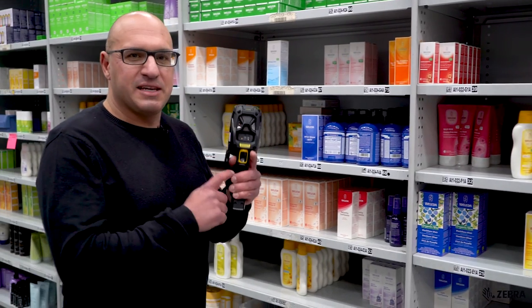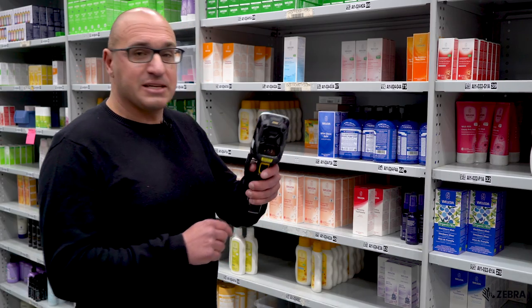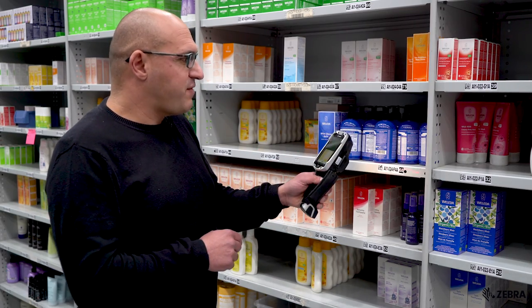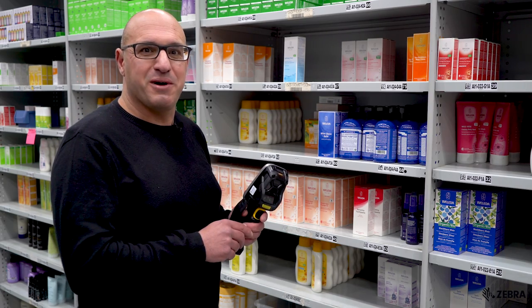A big feature of the TC8000 is its scanning ability, and they're used a lot here at Adore Beauty. As you can see, because of the form factor, it's very easy to scan a barcode, and it can scan both 1D and 2D barcodes.